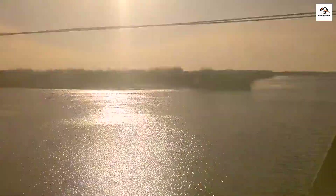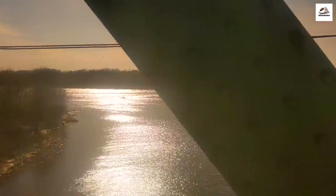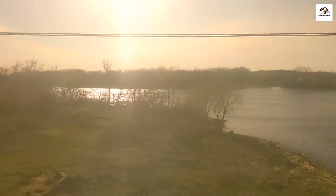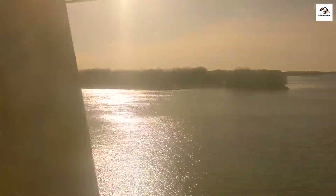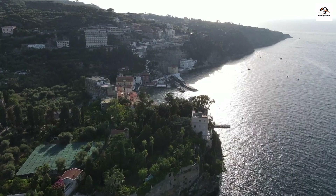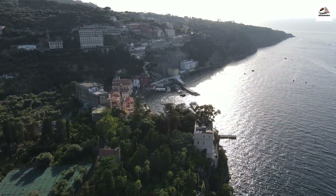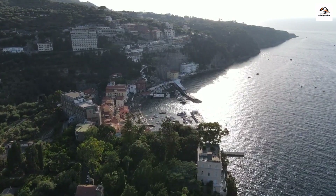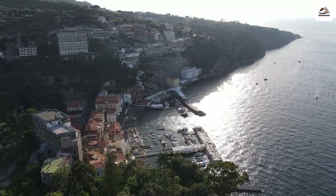There's no better way to end it than by witnessing a breathtaking sunset at Sorrento's picturesque fishing village. The sun dipping below the horizon paints the sky in hues of orange and pink, casting a magical glow over the Tyrrhenian Sea — it's the perfect finale to a Circumvesuviana adventure. After a delightful ride, we finally arrive in the charming town of Sorrento, known for its lemon groves, stunning architecture, and panoramic views — a must-visit destination on any Italian itinerary.